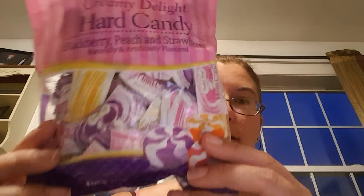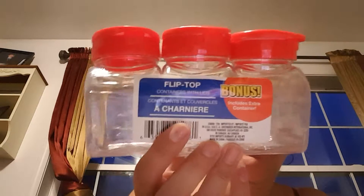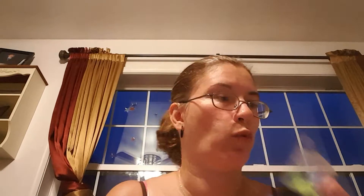I got my husband some ear plugs because he doesn't like the noise sometimes when we have company over staying — he needs something to help him sleep. I got some of these creamy delight hard candies — blackberry, peach and strawberry — these are one of my favorite hard candies. The peach is the best. I got this bonus pack of flip-top containers with lids — they usually come in a two pack but this one came in a three pack. I got some Jot push pins with the hook at the end — 40 pins.